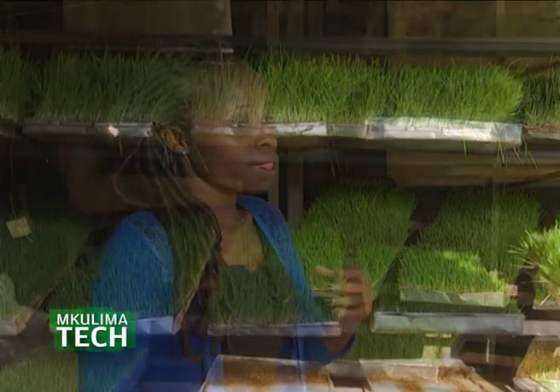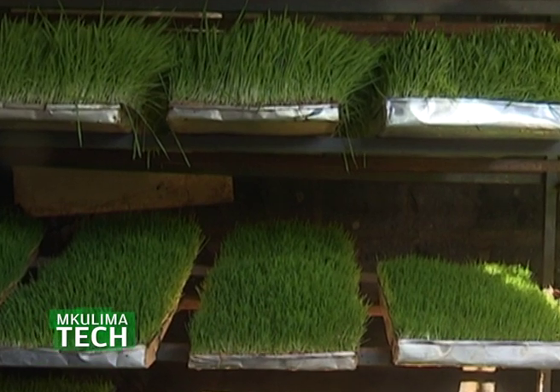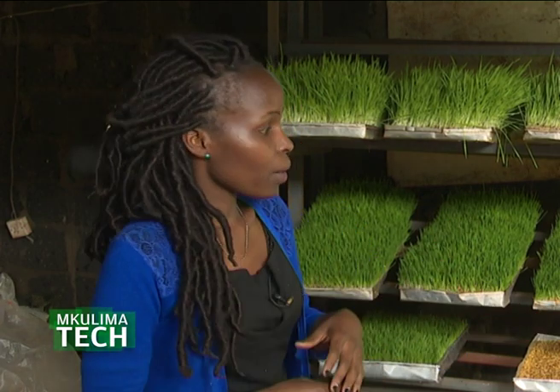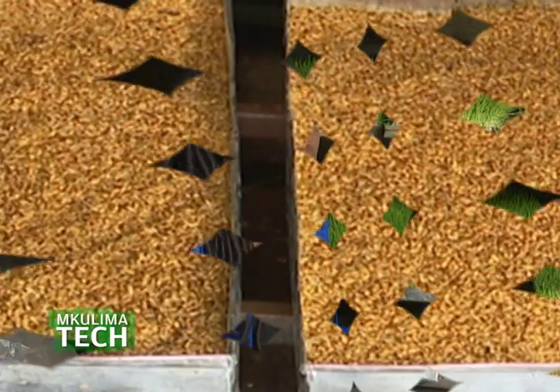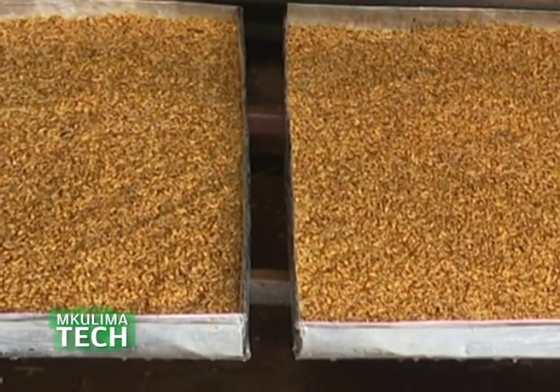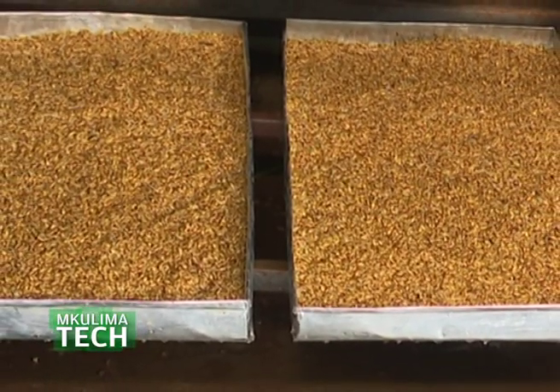Most farmers prefer to use metal for the structure because of its durability, but you can also use wood. We supply barley seeds — the farmer can use any other available seed — and barley goes for 45 shillings per kilogram. The hydroponics nutrient solution goes for 800 shillings for 7 liters, and you only use 140 ml for every 20 liters of water.